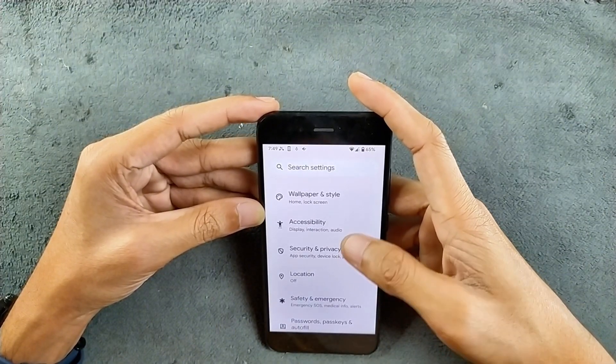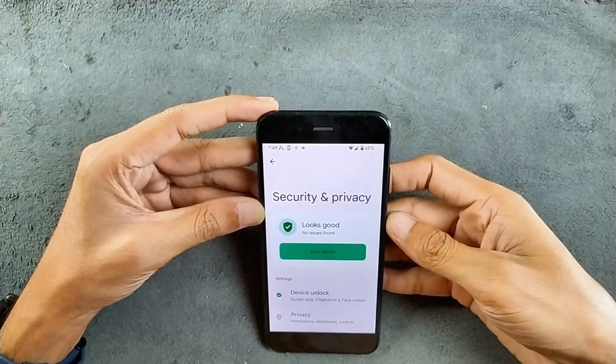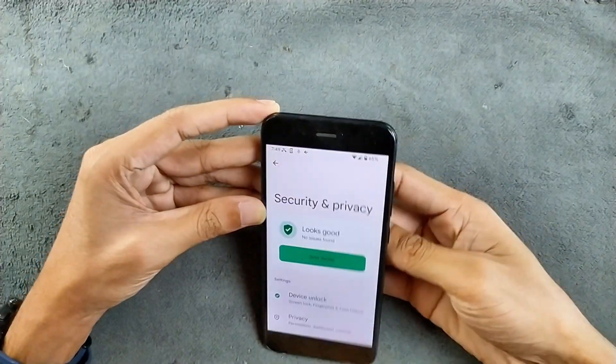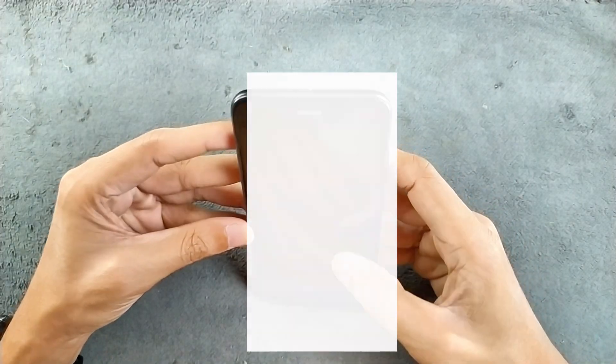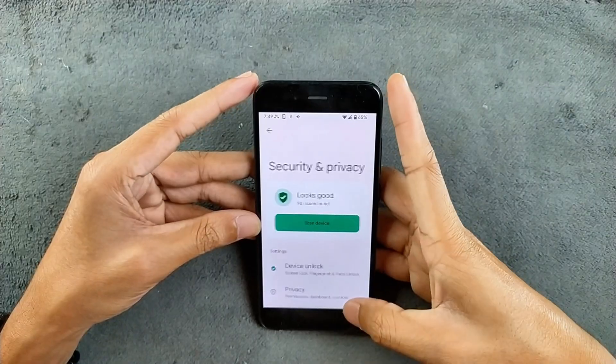In the security and privacy section, both face unlock and fingerprint unlock work perfectly fine. No issues. Fingerprint unlock is very fast. Face unlock is also working perfectly fine. Both of them work with no issues.